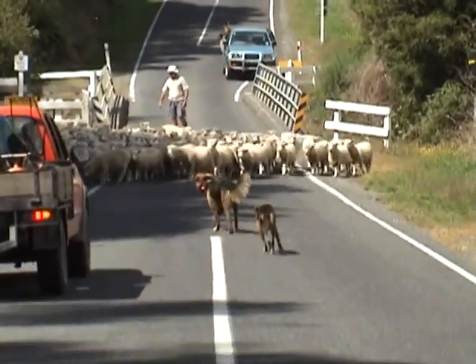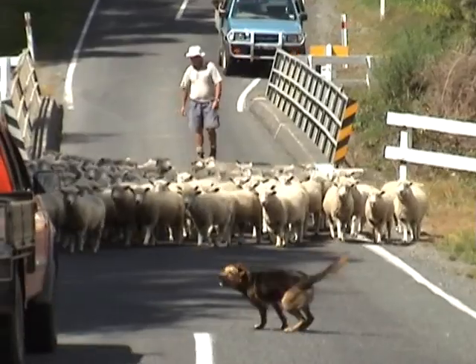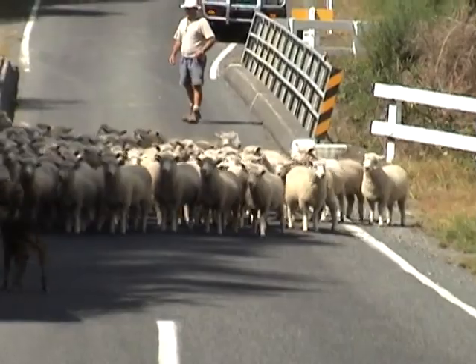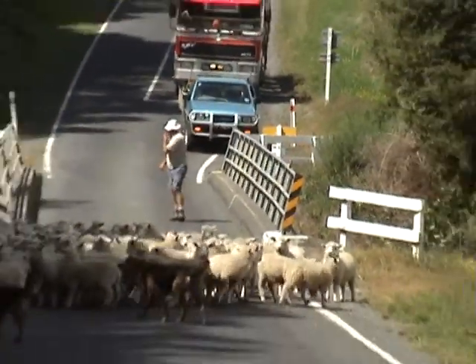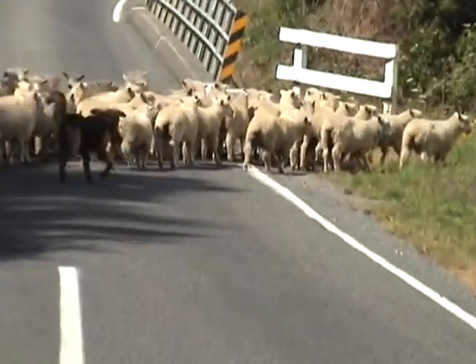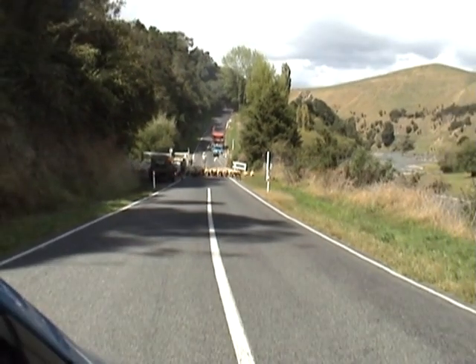We've got the right-of-way when we get to the bridge, and they've got the sheep off the road. A bit of free entertainment to end the morning — the sheep have decided to go back across the road now.